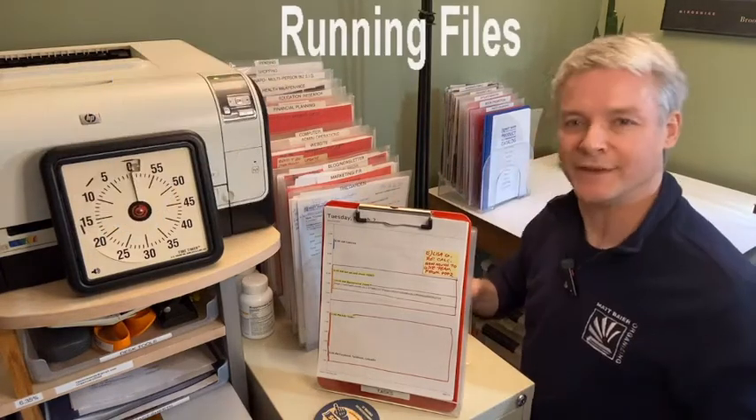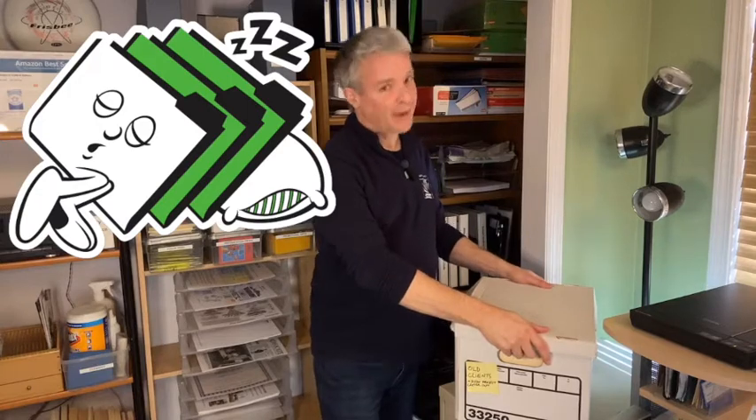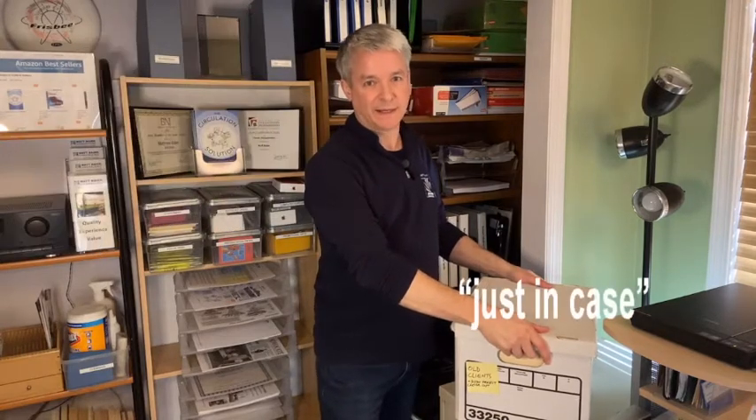It starts with the running files that you want to make a point of acting on, which become sitting files that you need to be able to find reliably. Sleeping files are what we are talking about today. They are what you keep just in case, and they are on their way to becoming dead files.